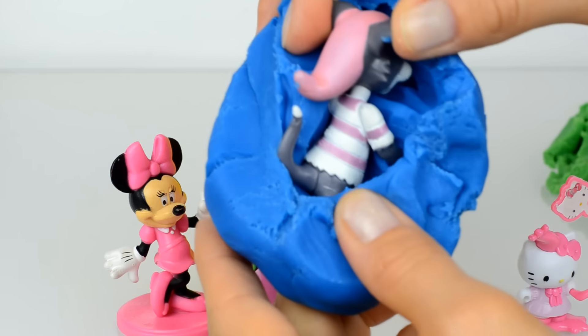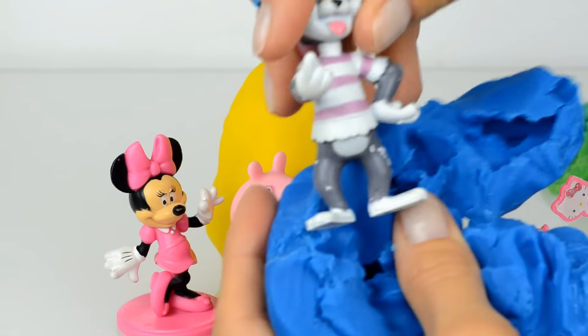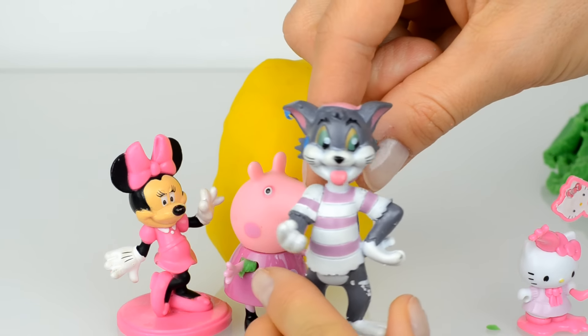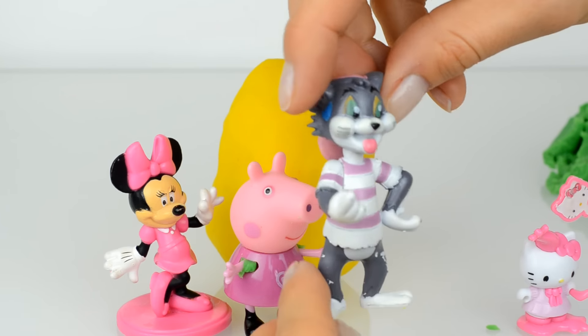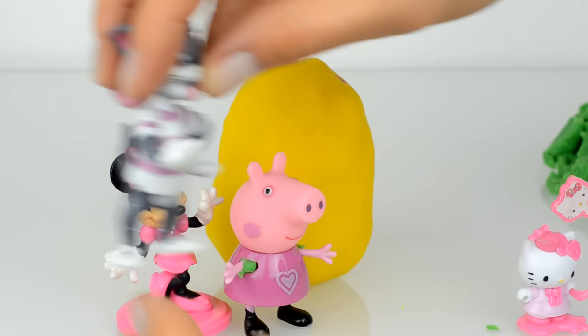And inside of it — do you know this cat? This is Tom! Hello Tom, how are you? Okay Tom, take a place here.